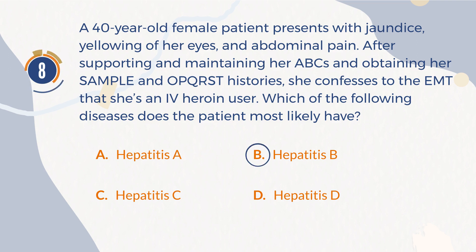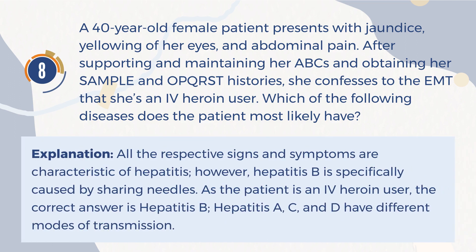The correct answer is B: Hepatitis B. Explanation: All the respective signs and symptoms are characteristic of hepatitis; however, Hepatitis B is specifically caused by sharing needles. As the patient is an IV heroin user, the correct answer is Hepatitis B. Hepatitis A, C, and D have different modes of transmission.